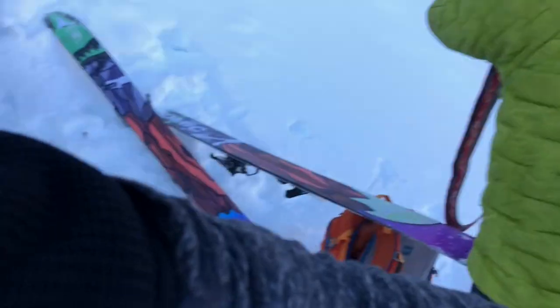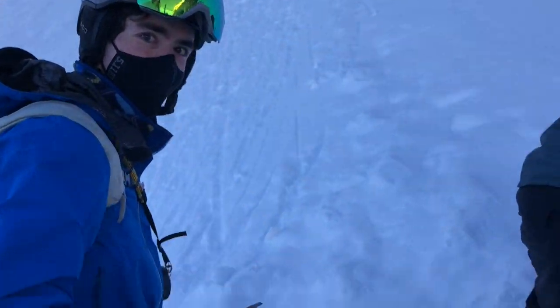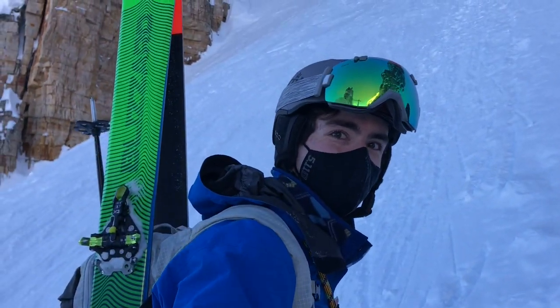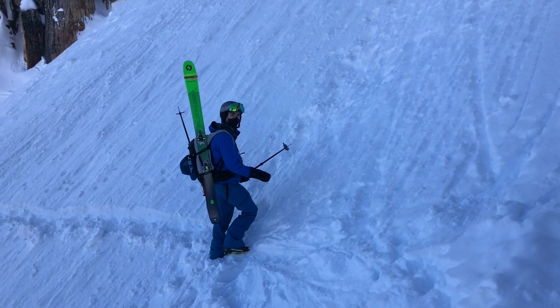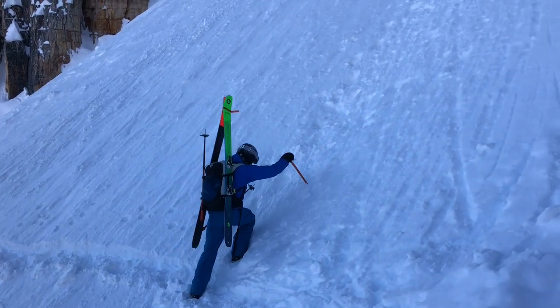We made it to the couloir. There's another party about halfway — a little higher than halfway up. Connor is going to send it up first with his ice tool, brand new ice tool, and doesn't quite know how to use it. He hasn't even gone anywhere yet — he's just excited.